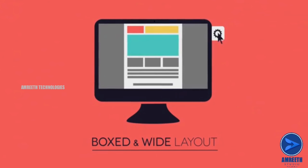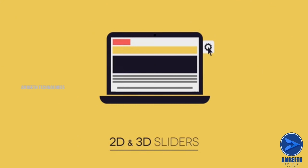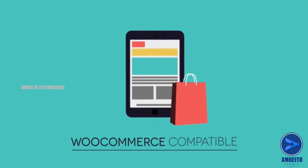Boxed and wide layout. 2D and 3D sliders. Multilingual ready. WooCommerce compatible.